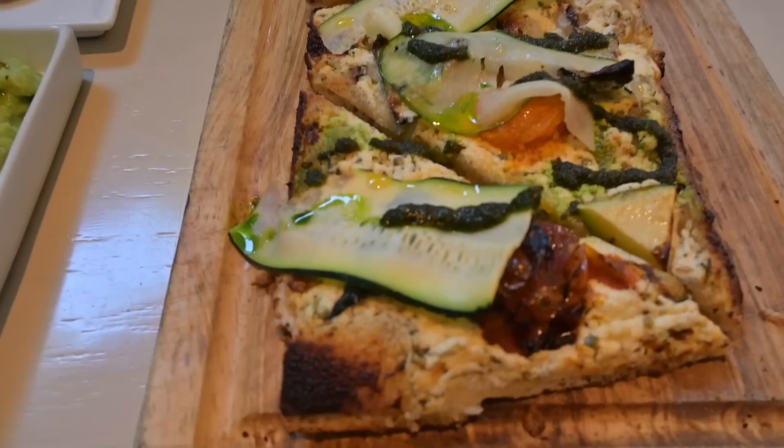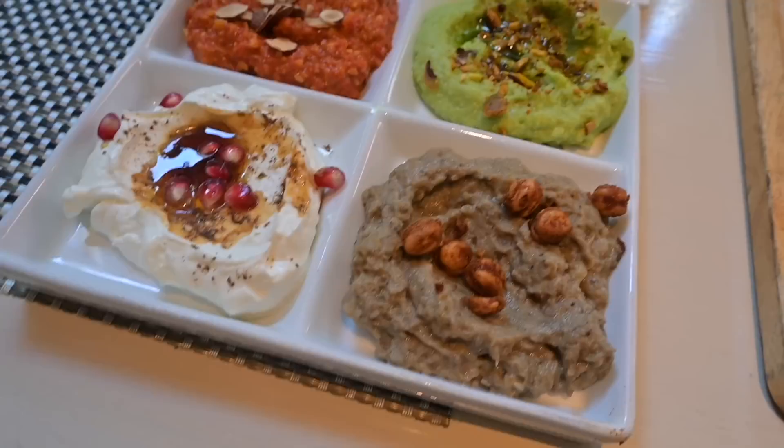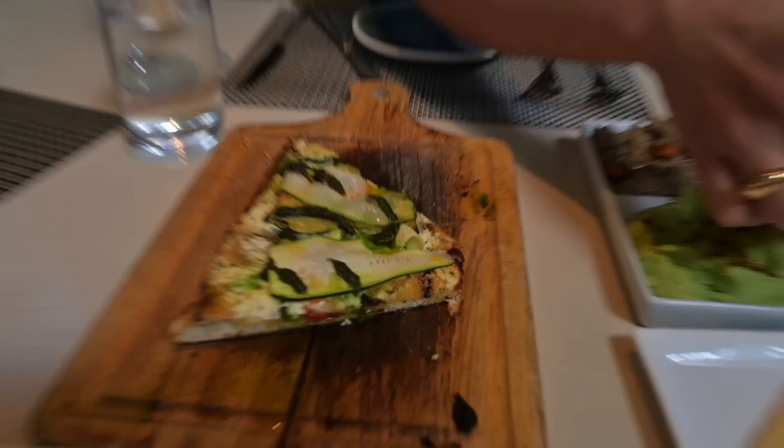The appetizers arrived — a zucchini goat cheese flatbread and Mediterranean dips. This food is so good. The flatbread is 10 out of 10 — honestly maybe 11 out of 10. I don't like giving out 10s but that might be the best flatbread I've ever had. And these are just the appetizers — our entrees haven't even come yet.